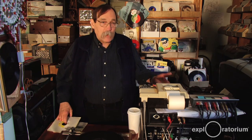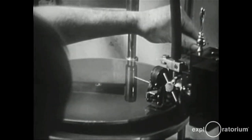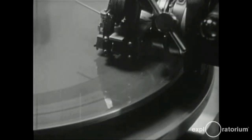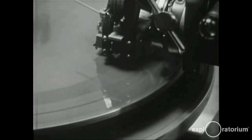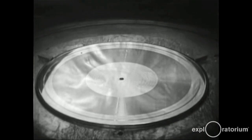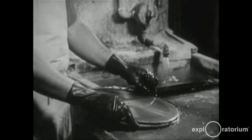Whatever the source material is, however it's created, is then stored. Now it's stored in some fashion. It's played onto a lathe, which actually physically cuts a record. There's a stylus that wiggles back and forth — it's going to look like the record. That is called the mastering process. That master is then made into a mold, and that mold is then made into a stamper, and that is what the records are created from.